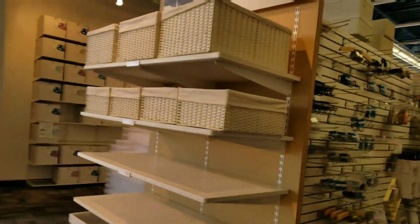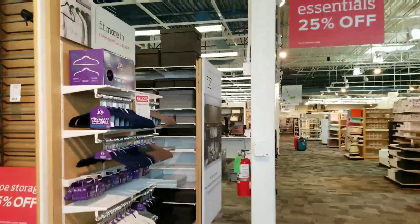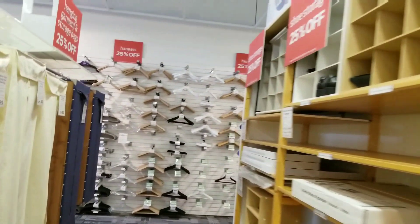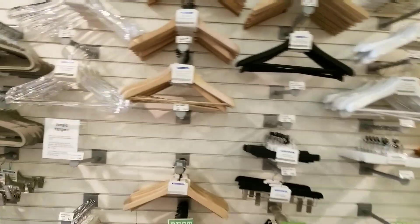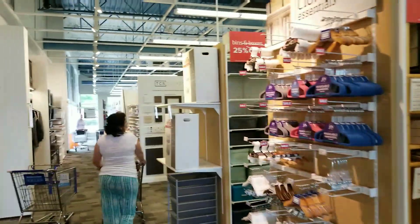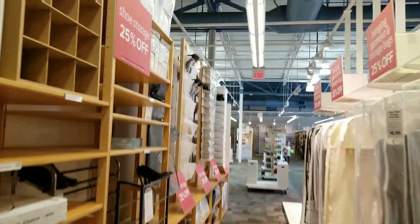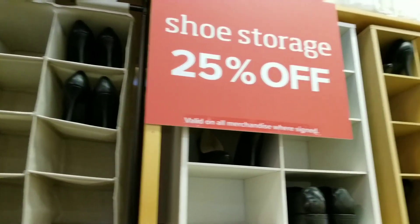I don't see anything sitting out so looks like we're gonna need some help. Hopefully they got something here — when I looked online they did. I'm gonna find some help, find these boxes, and get right back with y'all. They do have a 25% off sale going on right now.